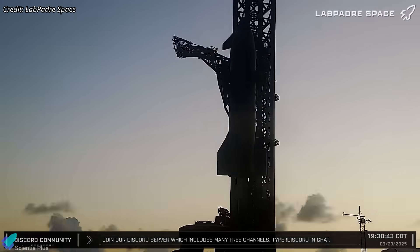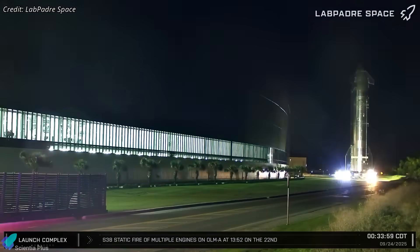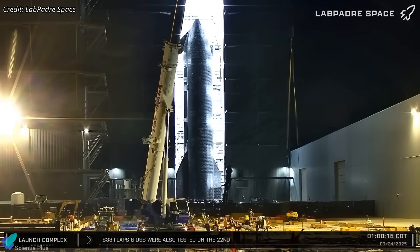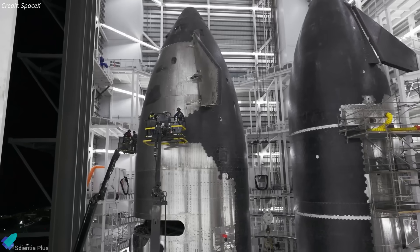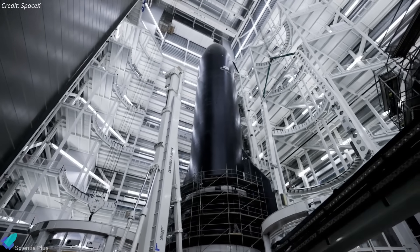The vehicle was removed from the orbital launch mount Tuesday evening and rolled back to the production site. Inside Mega Bay 2, it is undergoing detailed post-test inspections, minor rework, and final outfitting. Engineers are likely performing checks on engines, structural welds, hydraulics, avionics, and cryogenic plumbing seals to make sure everything is flight-ready.